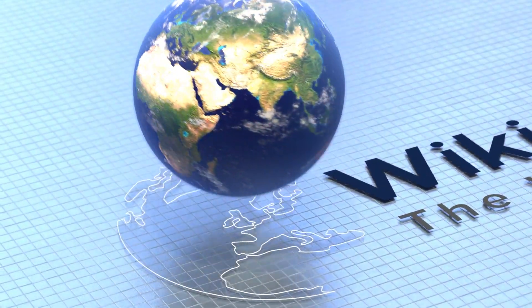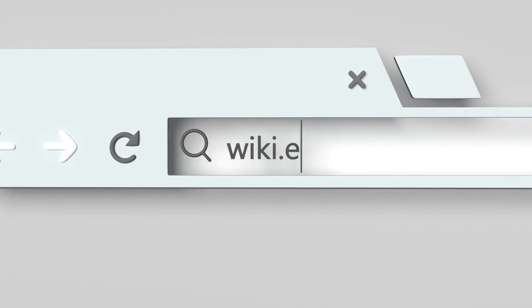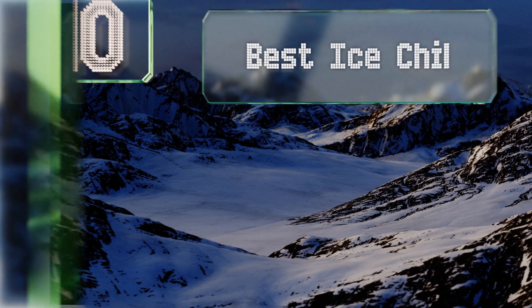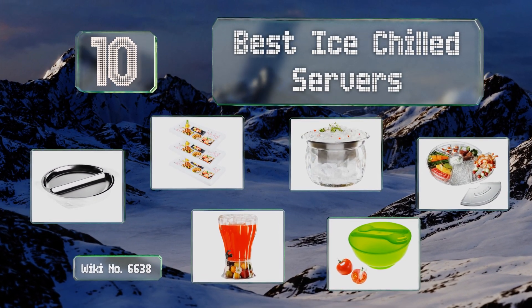EasyVid presents the 10 best ice chilled servers. Let's get started with the list.